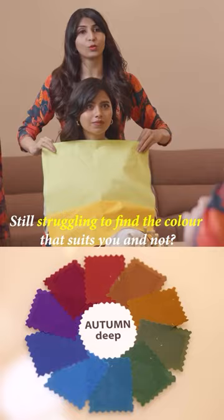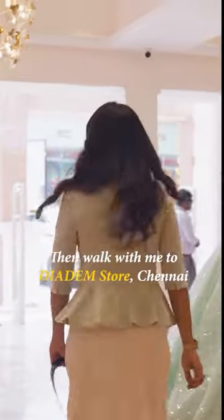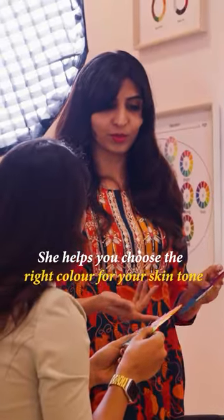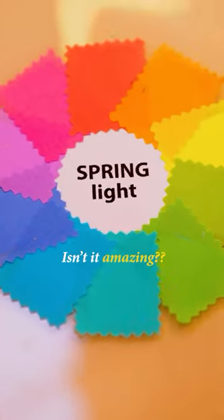Hello guys! If you want to wear a red-out suit, then walk with me to Diadem store in Chennai. Shiny from Diadem specializes in color analysis theory and she helps you to choose the right color that goes for your skin tone. Isn't it amazing?